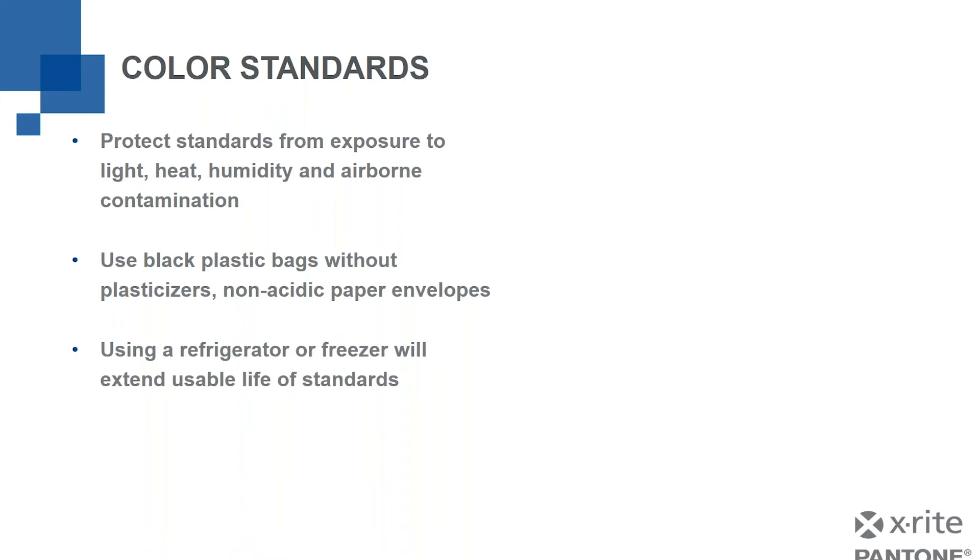Believe it or not, using a refrigerator or freezer will extend the usable life of a standard. So let's say I have three copies of the standard. One I'm going to use — I'll store it in an envelope or plastic bag and only take it out when needed. The others I'm going to put in a plastic bag, seal them up, and stick them in a refrigerator or freezer until I need them, because it extends their life and stops them from aging. When possible, we want to create duplicate standards from the same production run — if I can make a sample that's going to be my standard and cut it into pieces to use one by one, that's a great approach.